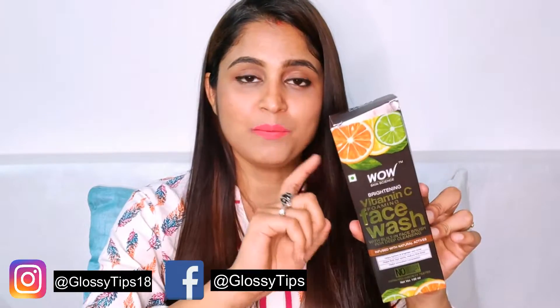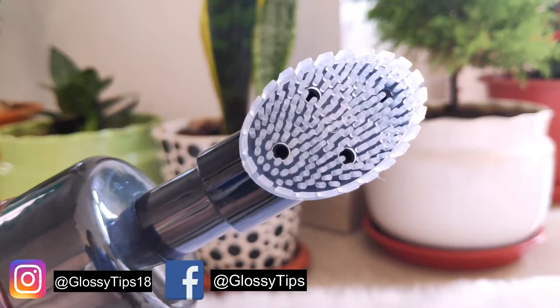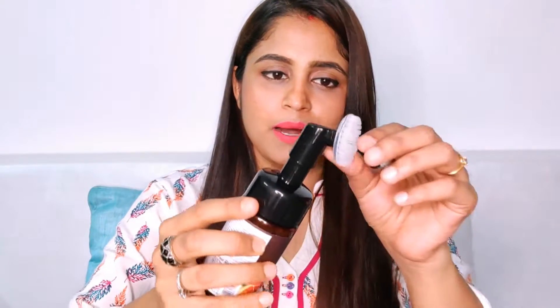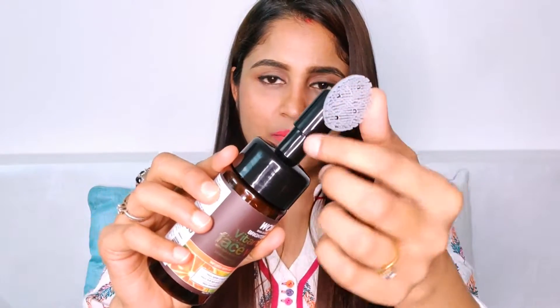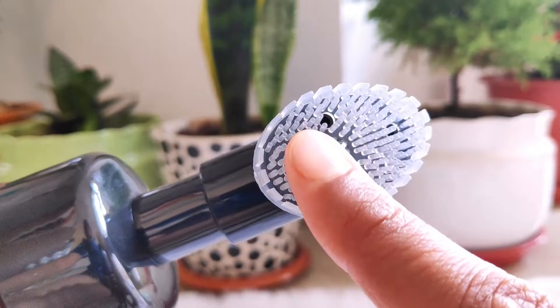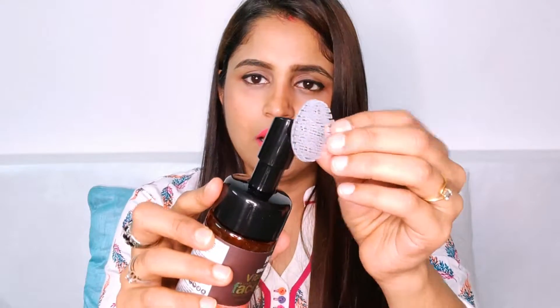The special part of this product is right here — you can see it. It is a foaming face wash but it has a microfiber brush, and it is not exactly a brush — it is more of a silicone kind of material. When you take the product like this, it will gently clean your face, remove dead skin, and exfoliate your skin.